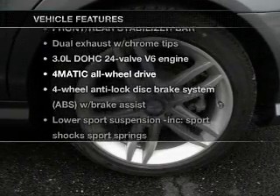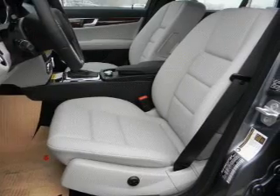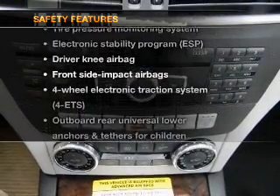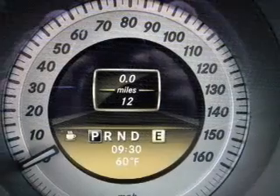With these notable features you won't want to miss out on the opportunity to own this amazing ride: power door locks, power windows, cruise control, and power steering. For your peace of mind, safety equipment includes stability control and low tire pressure warning. Let us put you in the driver's seat today — call or click to contact us.